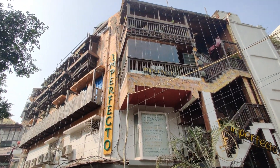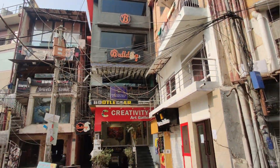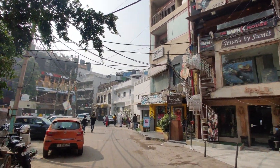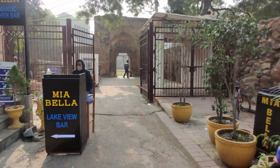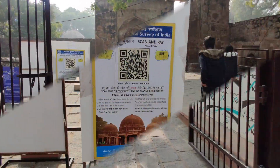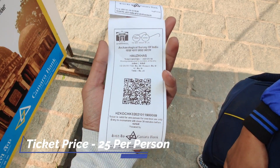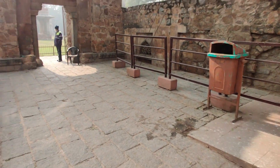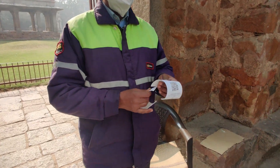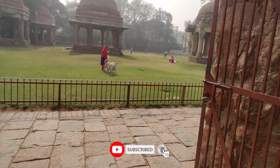So first we will go to Hauz Khas Fort. Now we have arrived at Hauz Khas Fort. We need to take a ticket for entry here.